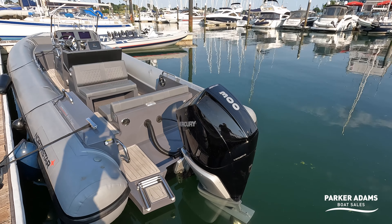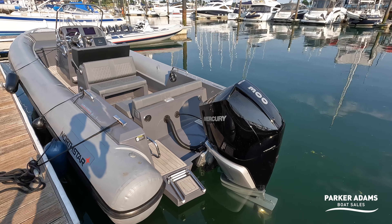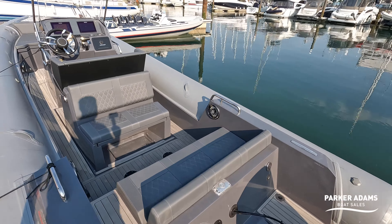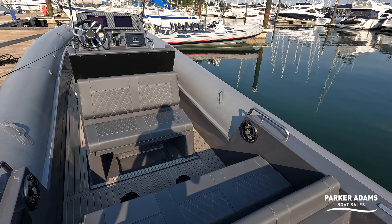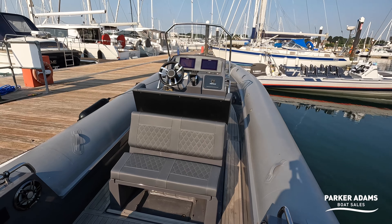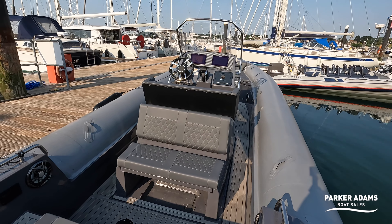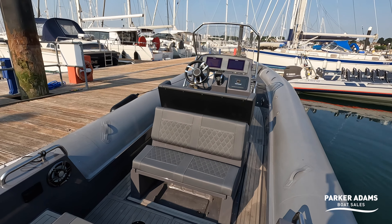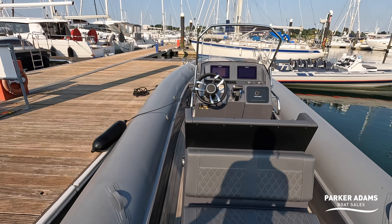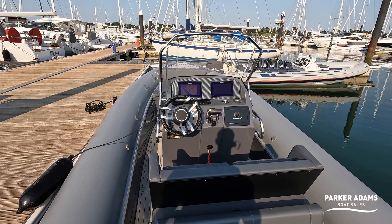It's powered by the Mercury Verado 300 — that's the 300 V8 — and that pushes this boat along at speeds in excess of 50 knots. Other rib brands around the 8-metre mark with the same engine are probably about three or four knots slower, so the performance is very strong from this hull. You also have the ability to use less fuel because of the stepped hull design and its reduced wetted area.